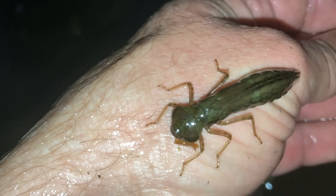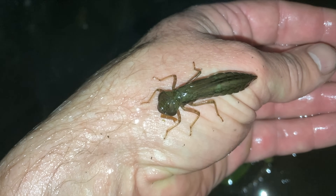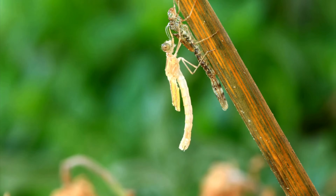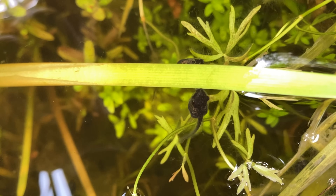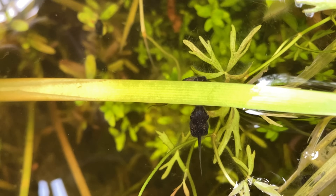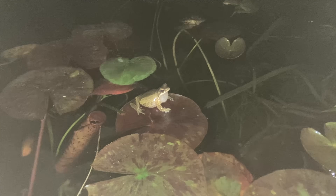Dragonfly and mayfly larvae are another great example. These little creatures spend most of their lives underwater, feeding on small insects, larvae, and even small aquatic animals like fish fry, and they help control populations of pests and keep your pond in balance. Any animal that spends its development stage inside the pond acts as an exporter — while active in the pond they help keep things in balance, and once they leave they reduce the nutrient load, helping prevent overgrowth and maintain water quality.